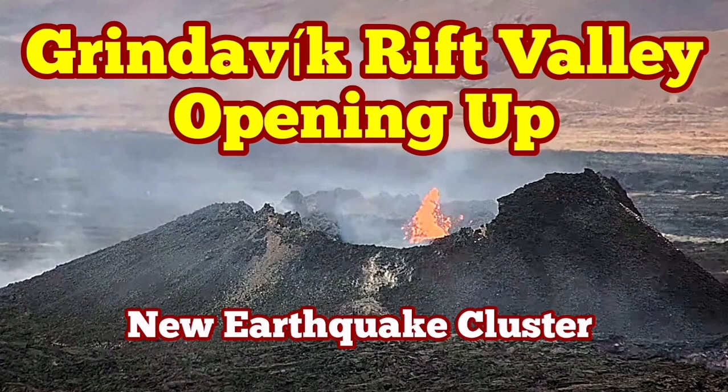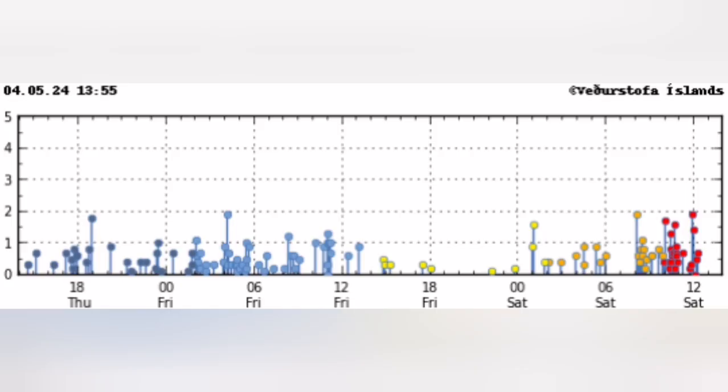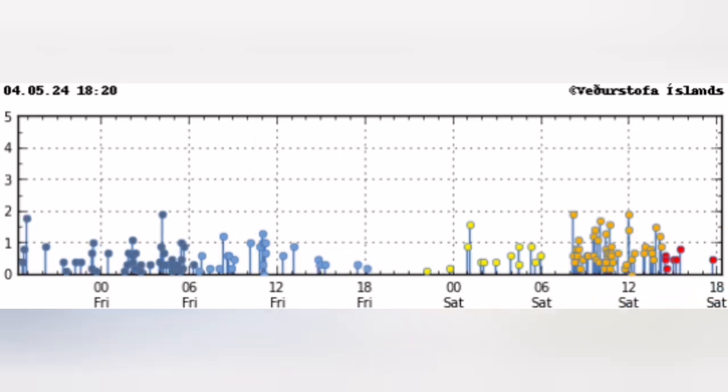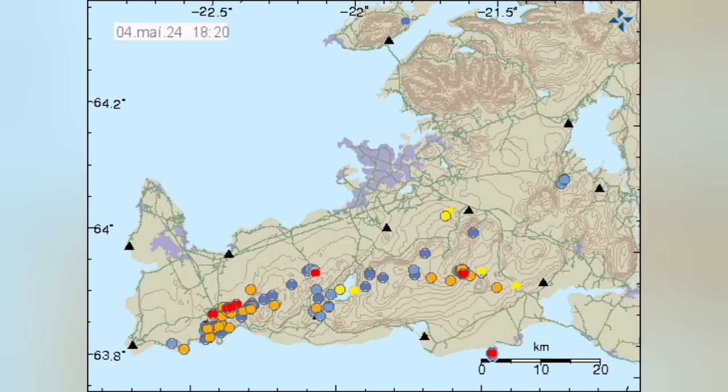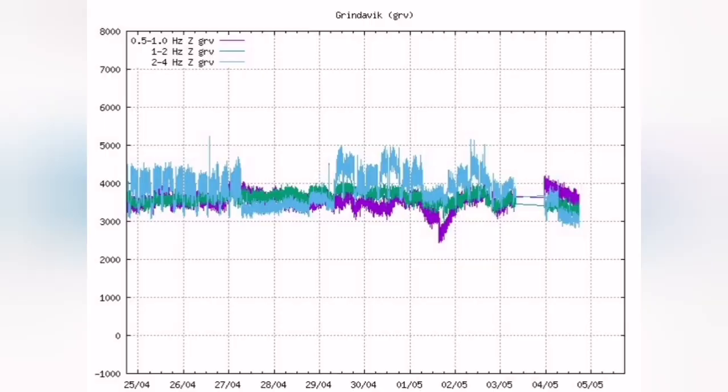We have a strange and significant cluster of earthquakes in the Reykjanes Peninsula of Iceland, concentrated from around 8 o'clock to 12 o'clock. The most significant part of this cluster is concentrated around the Grindelbeck Rift Valley. This is where the Eurasian Plate and the American Plate are pulling apart the peninsula — this is the boundary, and extension is happening in this rift valley.